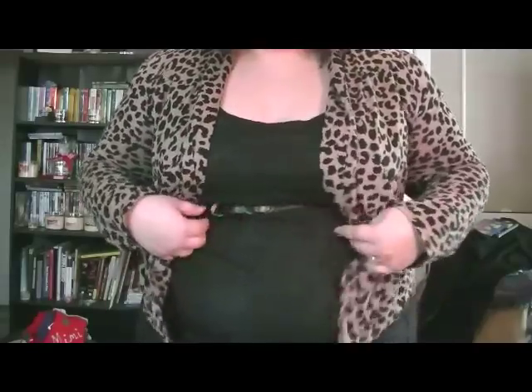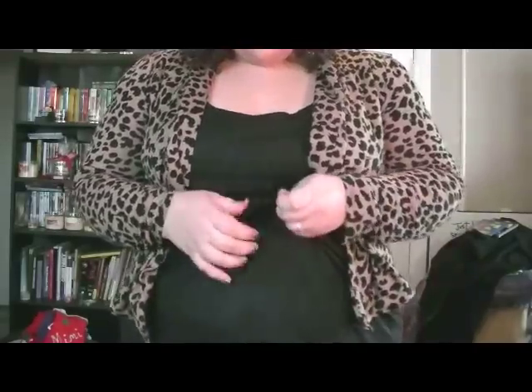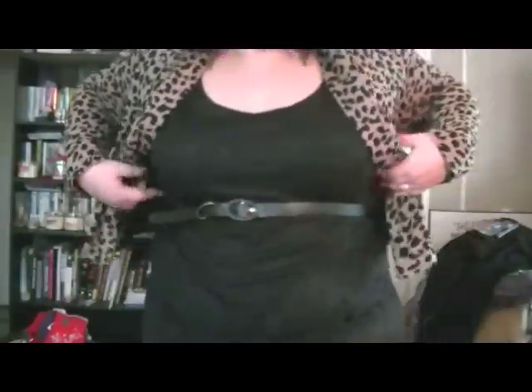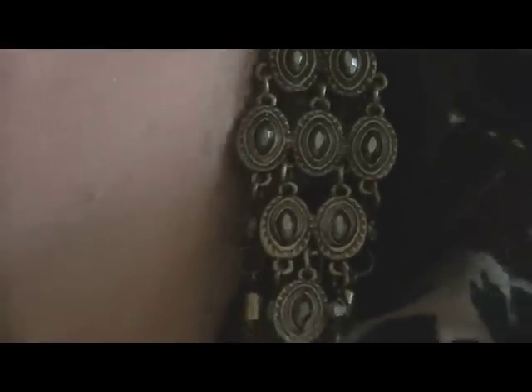I paired it with this lace material top. It has a little belt that came with it, so that's kind of nice — it accentuates my figure. Isn't it cute? I love it.